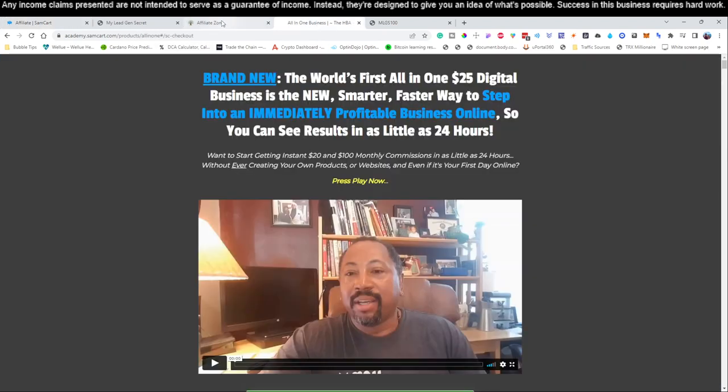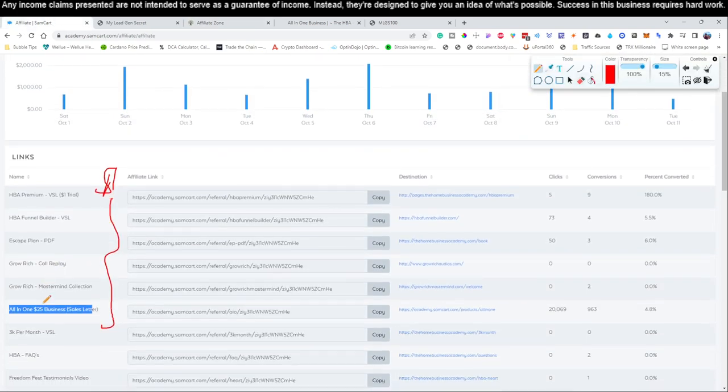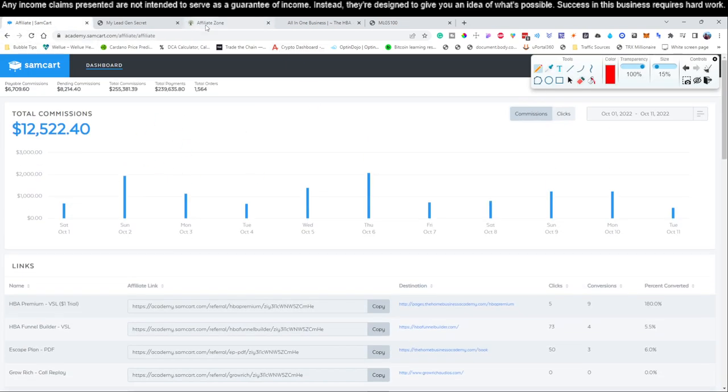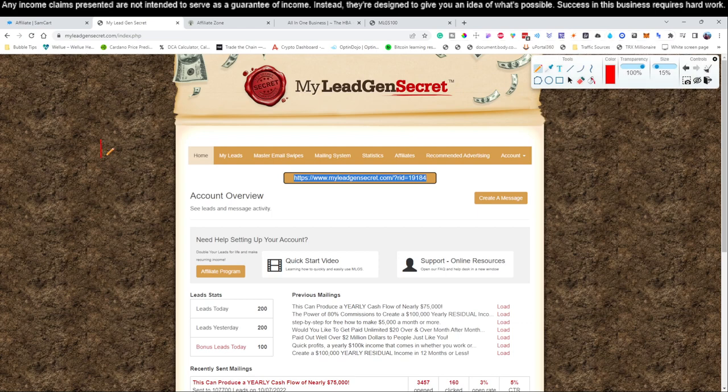In the video description, hit link number one, go through the affiliate zone startup guides — there are four videos — because you have to set this up so you'll have access to your SamCart and be able to get your affiliate links. Once that's done, you'll have everything set up and be able to get paid. Then come back to this video and click link number two to start creating your accounts. Account number two should be created using the referral link from account number one.